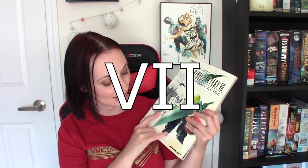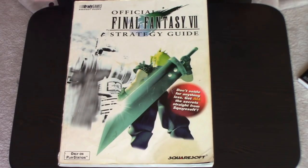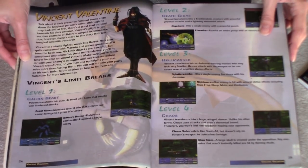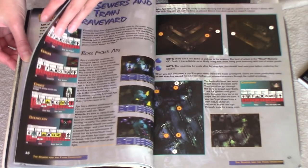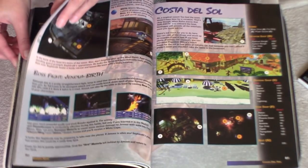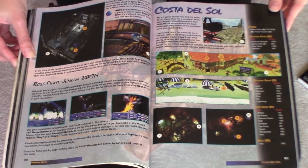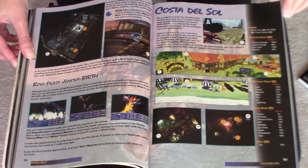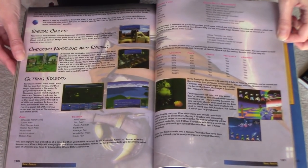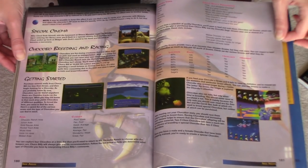The next one is Final Fantasy X, and this guy has seen some better days — looks like it's got some sun damage, maybe had some coffee spilled on him. Overall this is a pretty good hint guide. The most useful part, I think, is the side areas, going over things like chocobo breeding and fighting the weapons and things like that. Otherwise I find Final Fantasy X is fairly straightforward if you're just talking about the story. The minigames is where the most help is needed, but it'll tell you where to find missable materia and things like that, and it's full of maps.